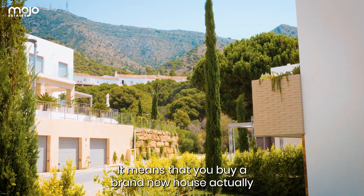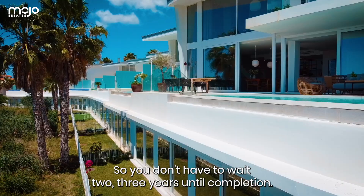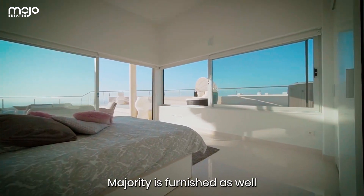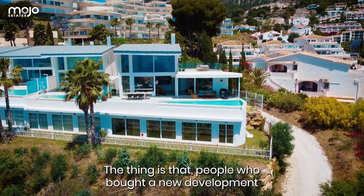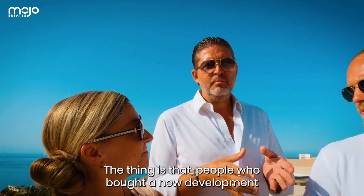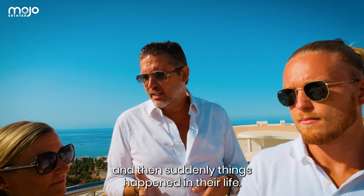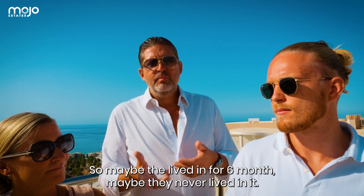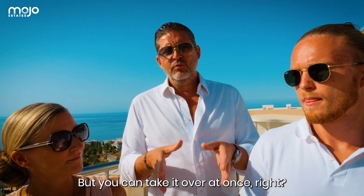It means that you buy a brand new house, but an existing one, so you don't have to wait 2-3 years until completion. It's plug and play, and the majority is furnished as well, so you can enjoy your holidays straight away. People who bought a new development maybe had to wait 3 years, and then suddenly things happen in their life. Maybe they lived in it for 6 months, maybe they never lived in it, but you can take it over at once.